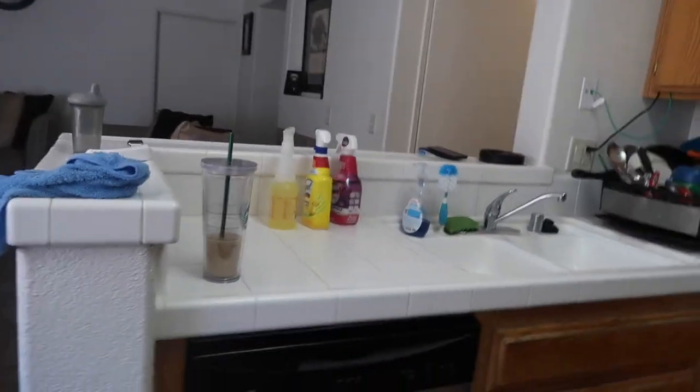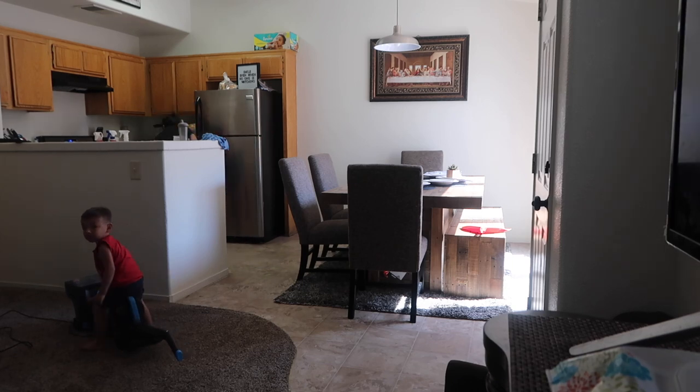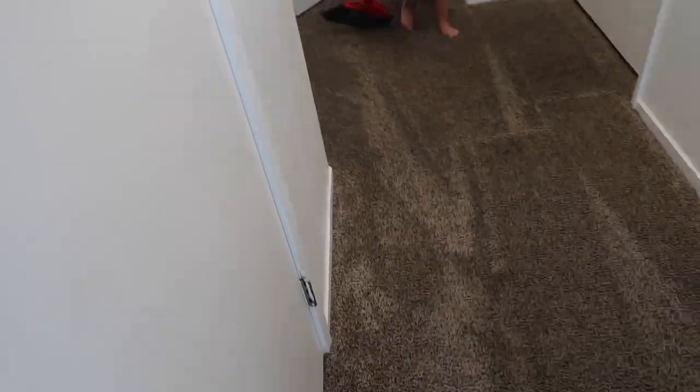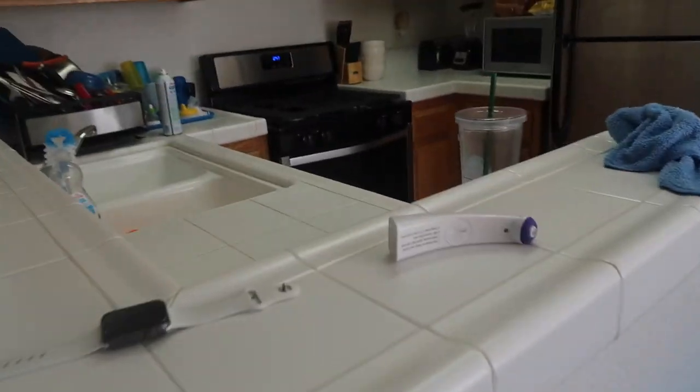Okay guys, so it is all clean. I just have like the cleaning products, my coffee, David's cup — and then this is clean. I still have to sweep the kitchen here. It's all done as well. You guys saw I was vacuuming, and this table here is all done. Everything here is all done. Our room's all clean — David's actually sleeping there now.